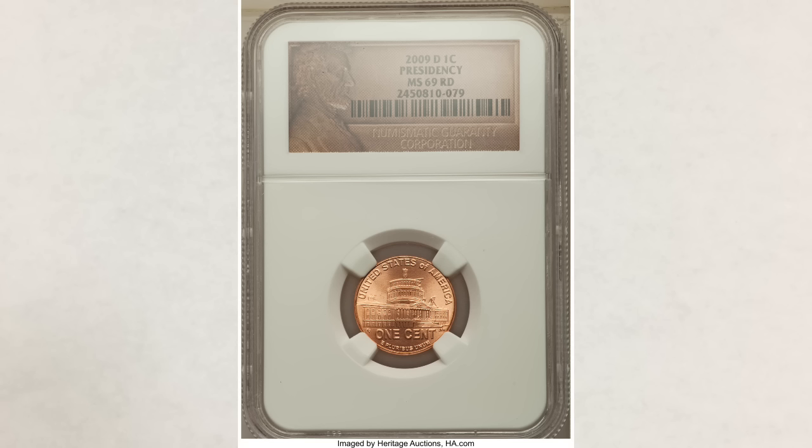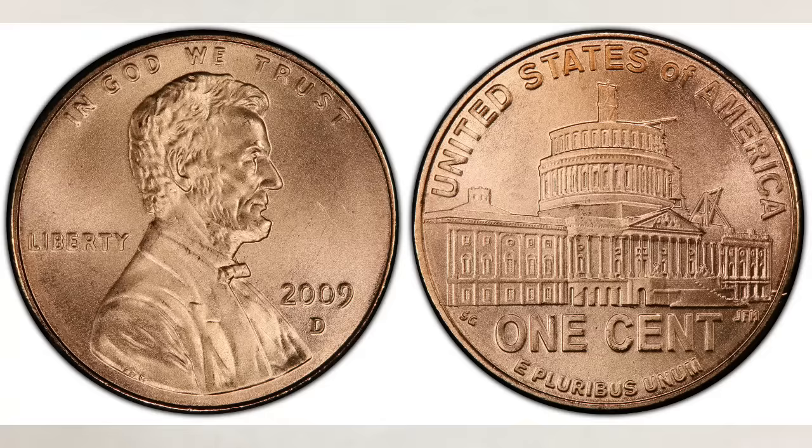Not a bad profit for a penny. Both coins are in very high grade, so you won't find them in your change. Mint sets or a roll of 2009 pennies are your best option. We hope you liked this video and found it helpful. If you did, please like, share, and subscribe. Thank you for watching, and until next time, J&B signing out.